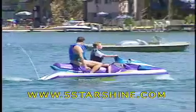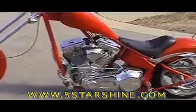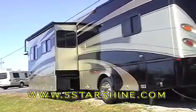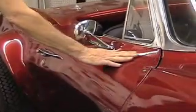Five Star Shine also protects aircraft, boats, personal watercraft, motorcycles, and RVs. Beauty is one of the qualities that you love about your car, and for most of us, a car is the second largest investment we will make.